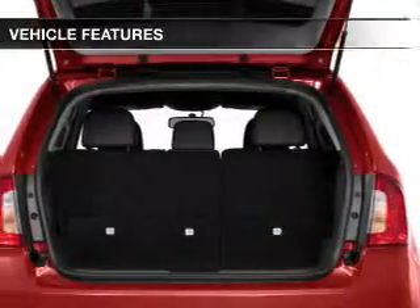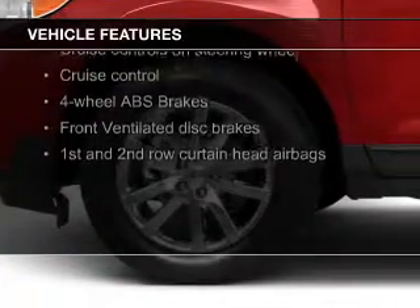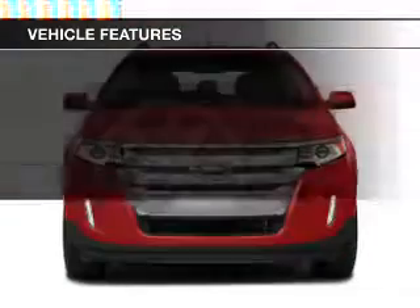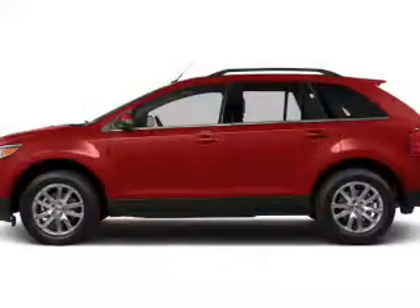The features include Bluetooth connectivity, Ford Sync voice activation, Sirius XM satellite radio, digital audio input, and auxiliary input, steering wheel controls, premium rims, auto-dimming mirrors, dual temperature controls, and automatic climate control.